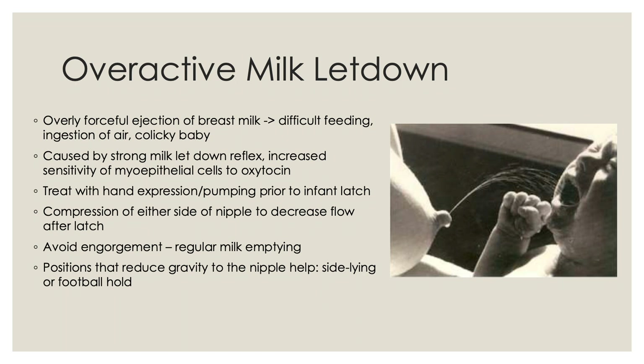Overactive milk letdown is the overly forceful ejection of breast milk. This can cause difficulty for the baby feeding because too much breast milk is pushed into the mouth. Babies can be fussy, ingest a lot of air, and then become very colicky. This is caused by a very strong milk letdown reflex as well as increased sensitivity of the myoepithelial cells to oxytocin. Treatment includes hand expression or pumping prior to the infant latching, gentle compression on either side of the nipple after the baby has latched, avoiding engorgement with regular milk emptying, and using positions that reduce gravity to the nipple such as side lying or the football hold.